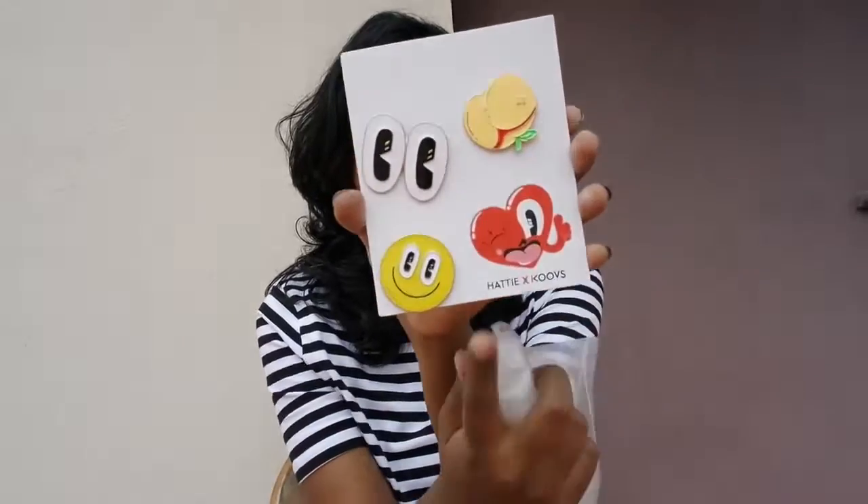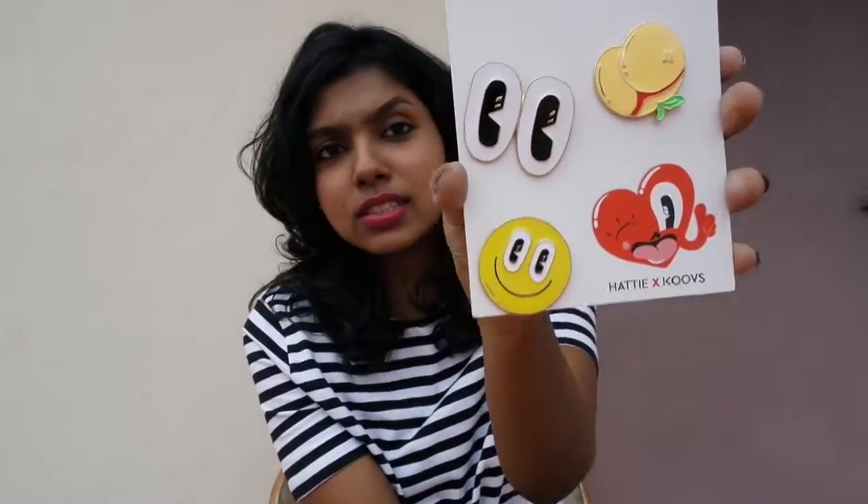Without any further ado, let's get started. So the things I picked up from Coves are these lapel pins, which I'm already obsessed with. These look so adorable — I paid about 120 for four pieces, which is totally great. I also did a video on how to style lapel pins, I'll link it up.